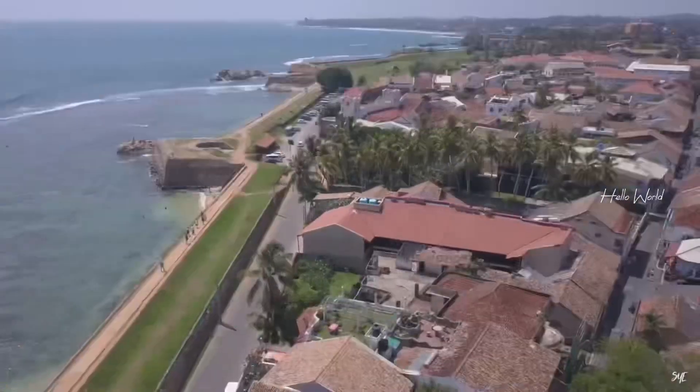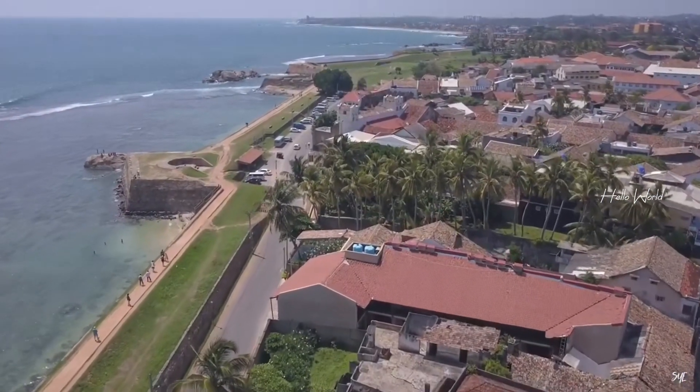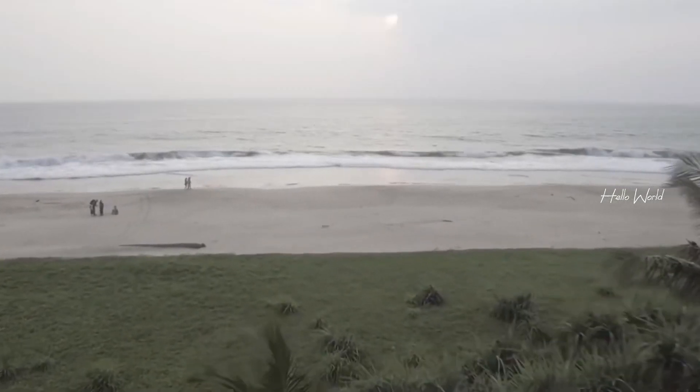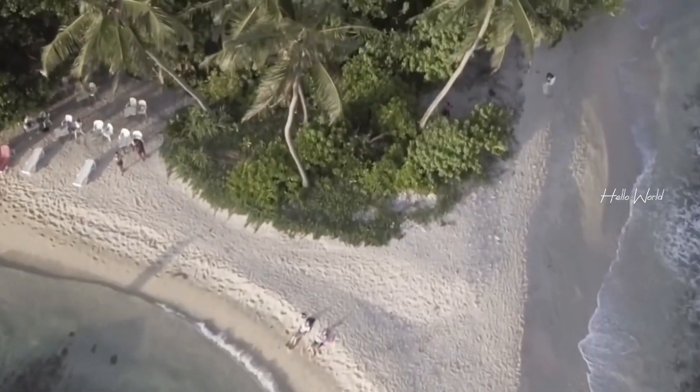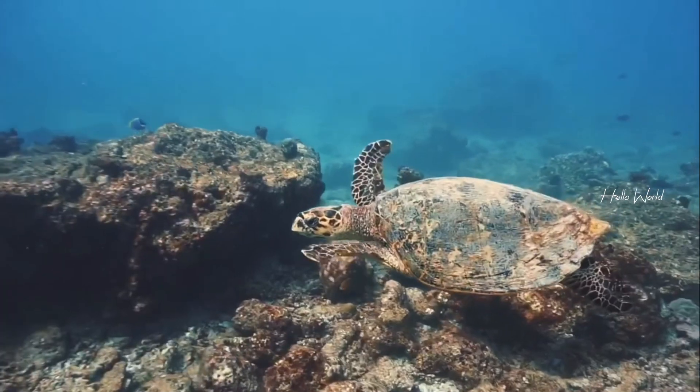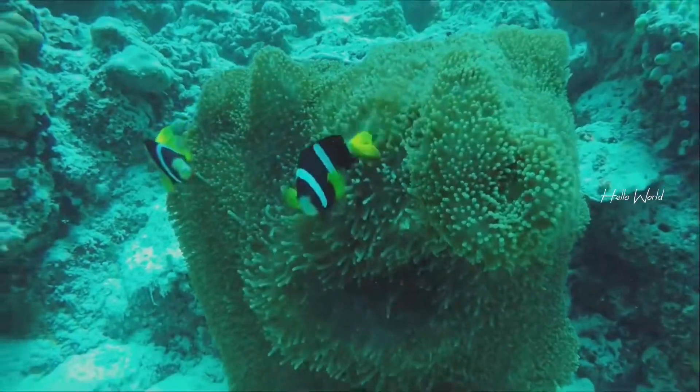If you're a history enthusiast, Galle Fort has much to offer. The National Maritime Museum and the Historical Mansion Museum provide fascinating insights into Sri Lanka's maritime heritage and the colonial era. It's like stepping into a time capsule and uncovering the stories of the past.